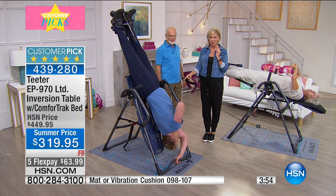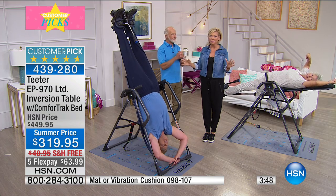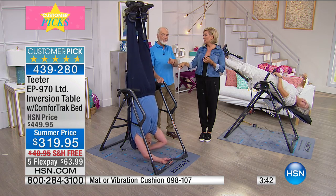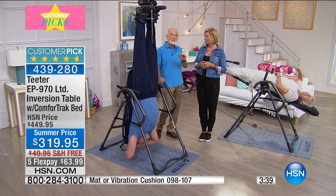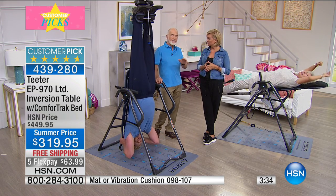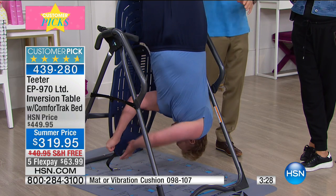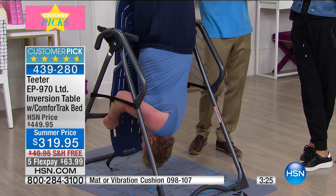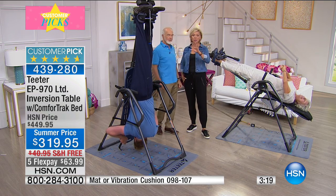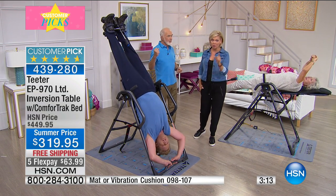This is the medical grade model. There is no other table on the market — none that are FDA cleared and UL listed. This one is, because it uses high-carbon heat-treated steel. Nobody else uses these expensive steels. It has to hold 300 pounds and cycle 30,000 times, or in a static load, hold 1,200 pounds. You don't want to hang upside down on a table that doesn't meet those standards. We've got about three to four minutes left — item number 439-280. Jot that number down.